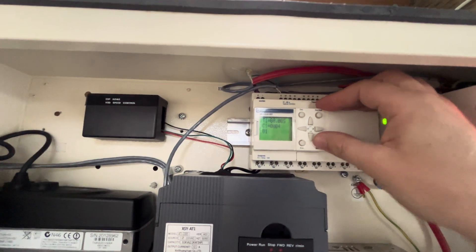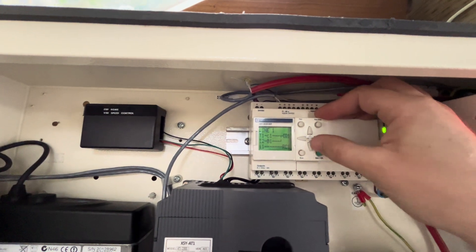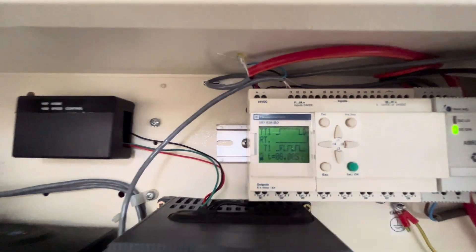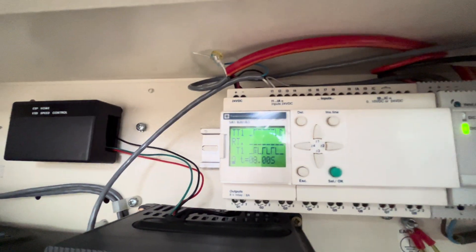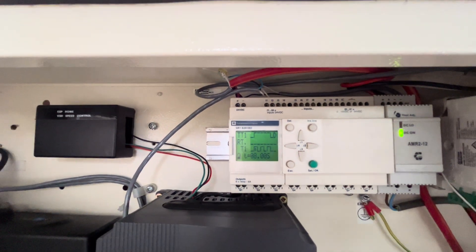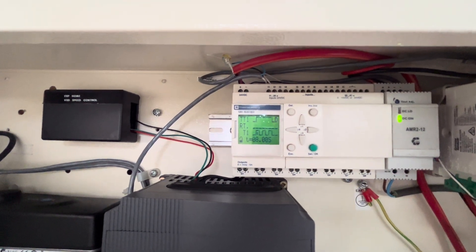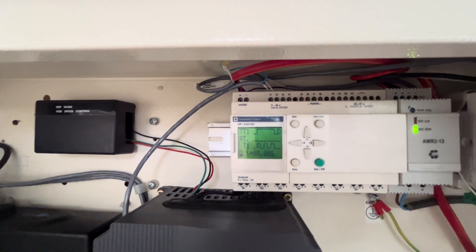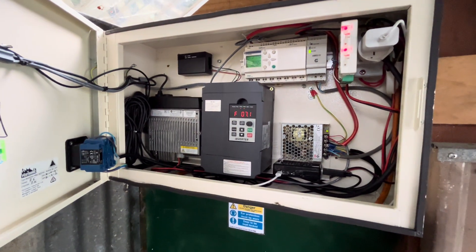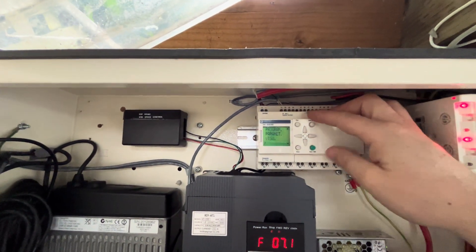If we stop the controller and go into the configuration for timer one, you can see I've now set up the pulsing inside the PLC itself. Before, I was using Home Assistant to define the on and off times for the siren. What could happen is if the automation failed, or if Home Assistant reset halfway through the automation, the siren controller would just stay on — which is not ideal. Last night was a bit of a wake-up call, so I figured I'd fix this before it became a bigger issue.